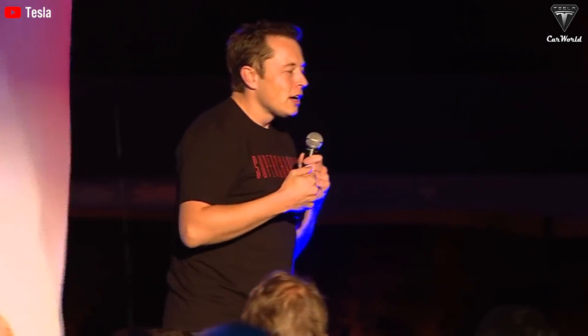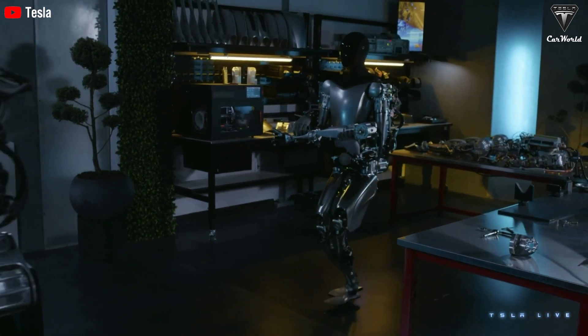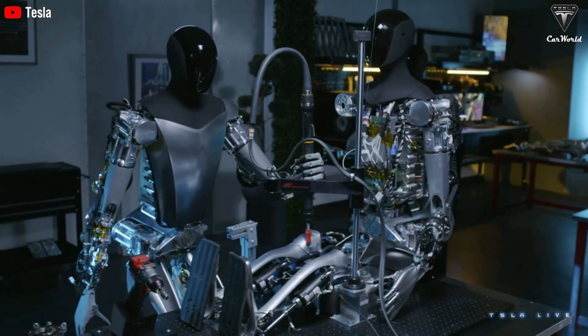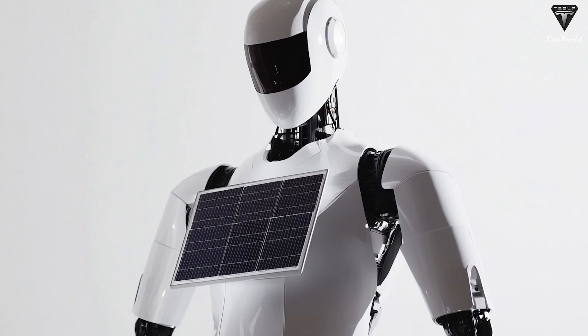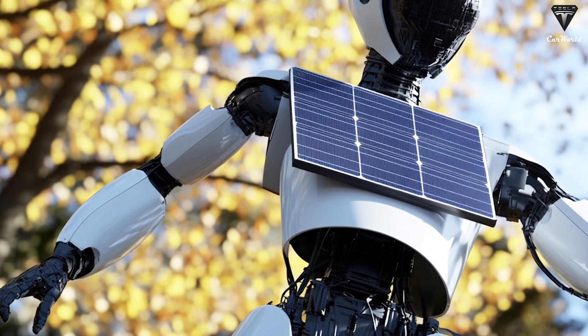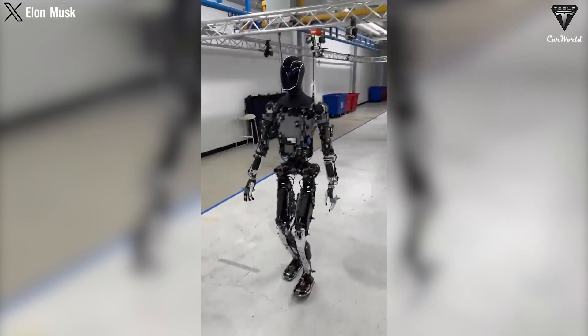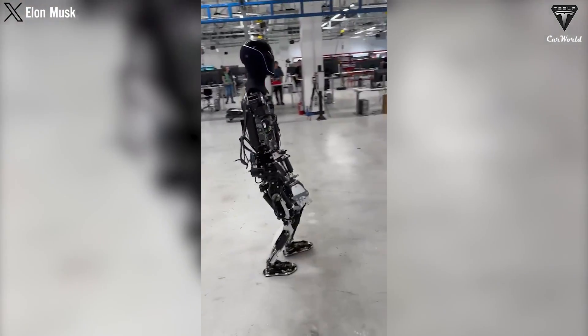Optimus also has wireless charging — you just place it on a compatible charging pad and it juices up with no cords or fumbling with plugs. There's also a potential solar charging option: Optimus could soak up solar energy, giving itself an extra five hours of juice on a sunny day. Working outside? No need to worry about running out of power. Optimus taps into renewable energy like a futuristic, eco-friendly superhero, aligning with Tesla's commitment to sustainability.